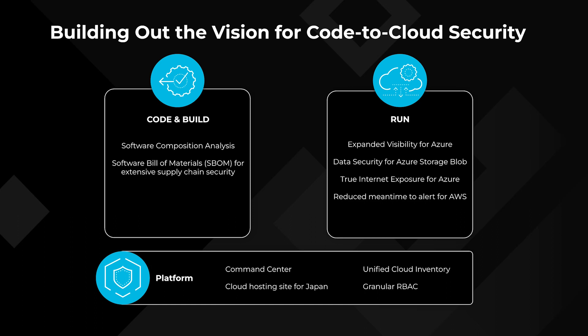We're also adding granular role-based access control. We have multiple constituents as part of our user base — the DevOps teams, the centralized security teams, compliance — and this granular RBAC capability will allow different user personas to use the product effectively. We plan to add more capabilities across the entire application lifecycle from code to cloud to ensure that customers don't have to use point solutions to secure their cloud journey.